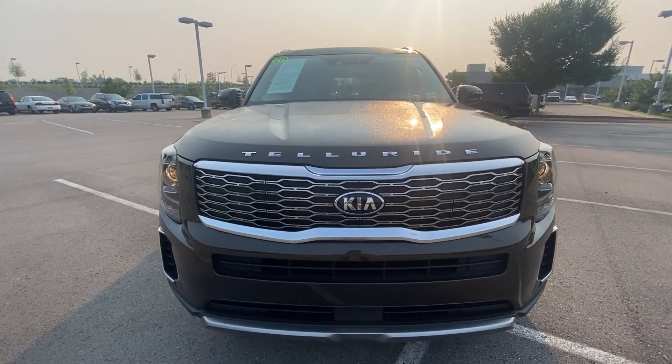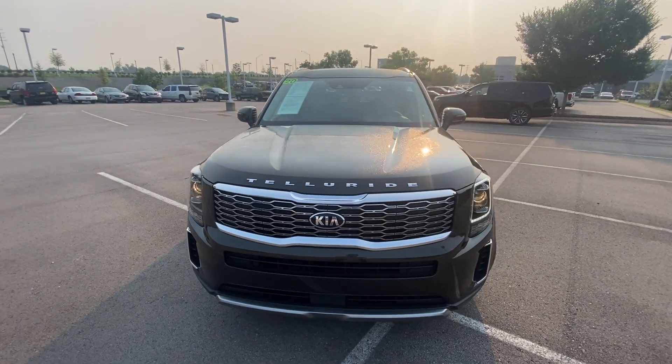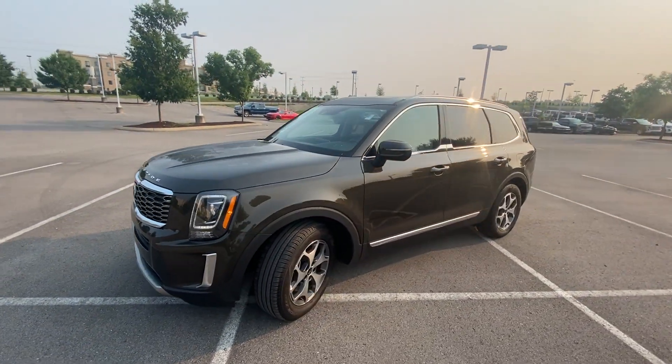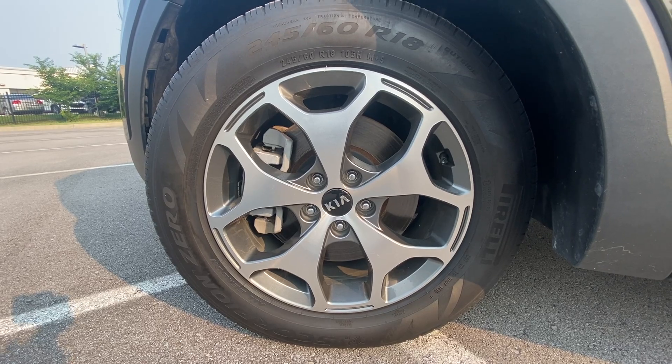Here's that front end with the LED daytime running lights. These are hard to get a hold of new nowadays. And here we have 18-inch aluminum wheels.